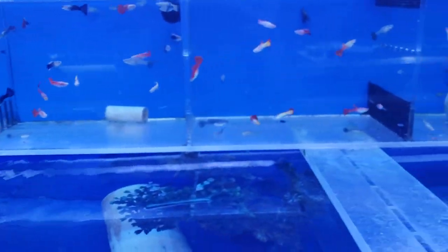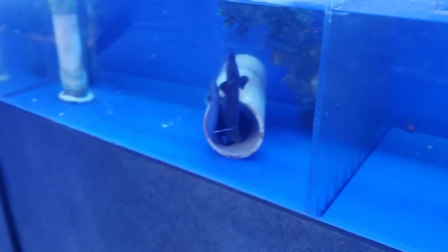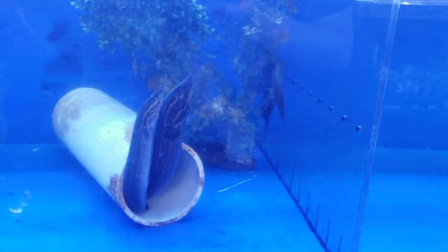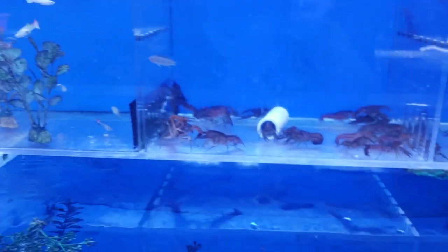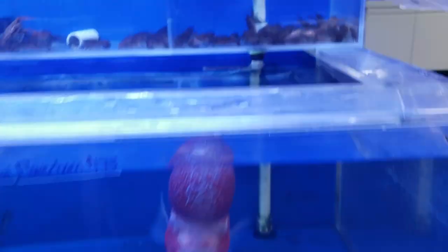Fire eels — everyone has fire eels down here, it's kind of crazy. They've got all the male guppies separated, which is nice. There are freshwater eels too — those are cool. There are more crayfish here, which we cannot have in our state either.